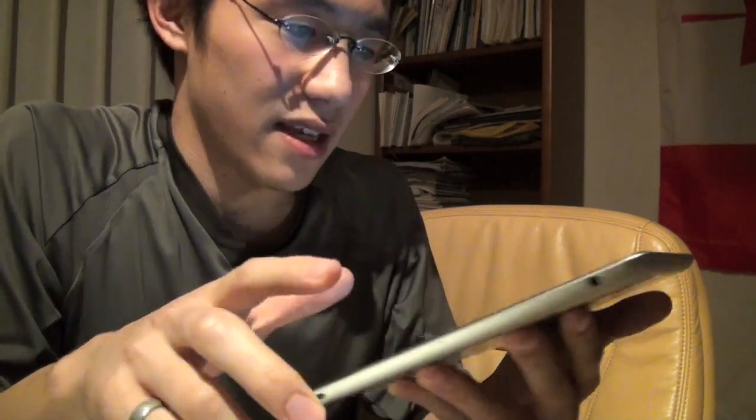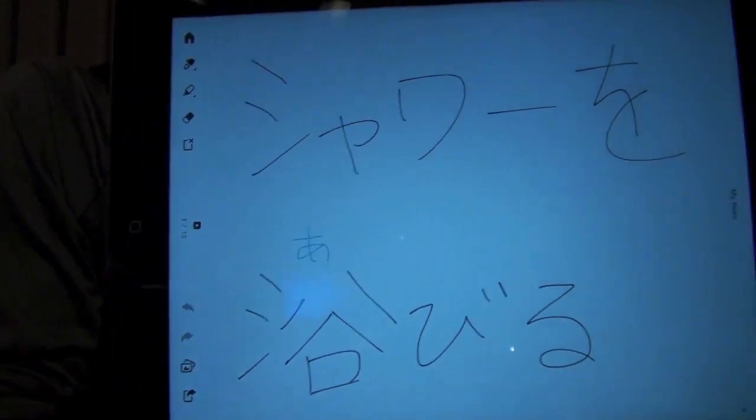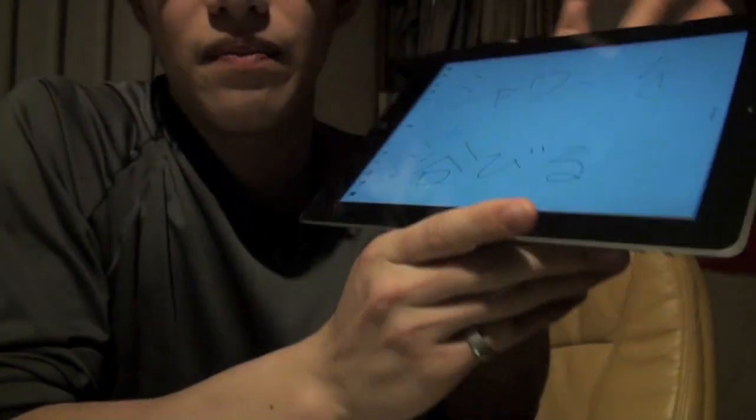So basically this video was about how to say 'take a shower' in Japanese, which is 'shower wo abiru.' Just reminding you — to take a shower: 'shower wo abiru.' And by the way, if it's 'to take a bath,' you wouldn't say 'abiru.'